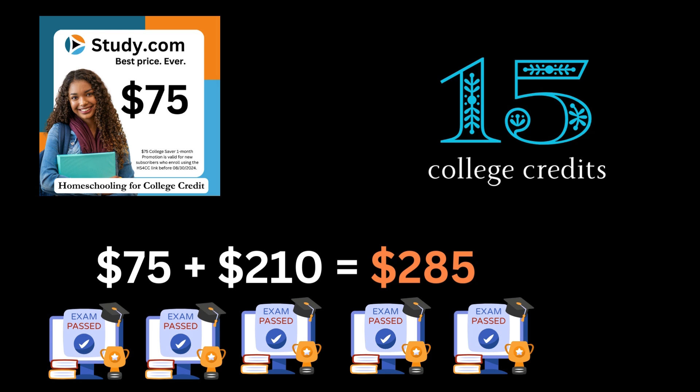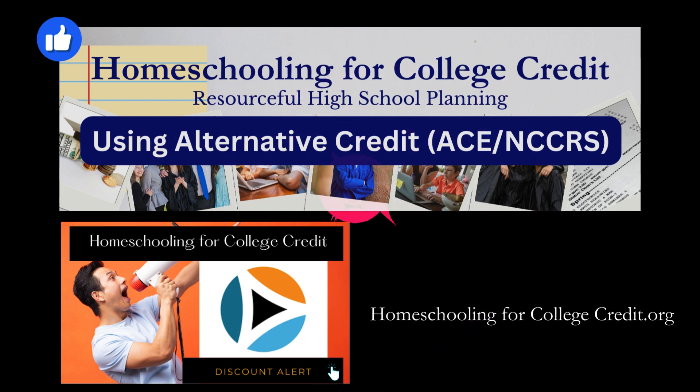That would be a maximum of about 15 college credits, because each class is three credits. This is how people are earning tons of college credit for very low cost — when you're only paying $285 for a month and getting 15 credits, that's under $20 a credit. So even when study.com is full price it's still a great strategy, but with the sale at $75 it's just really unbeatable.